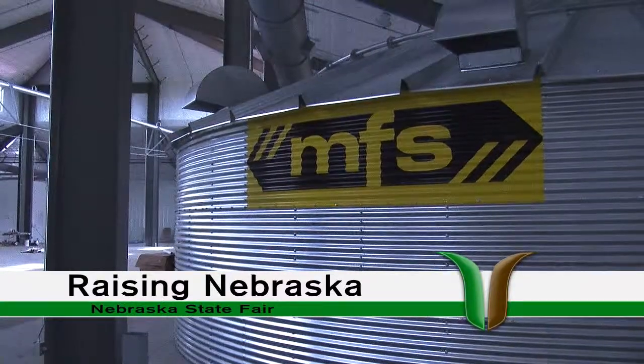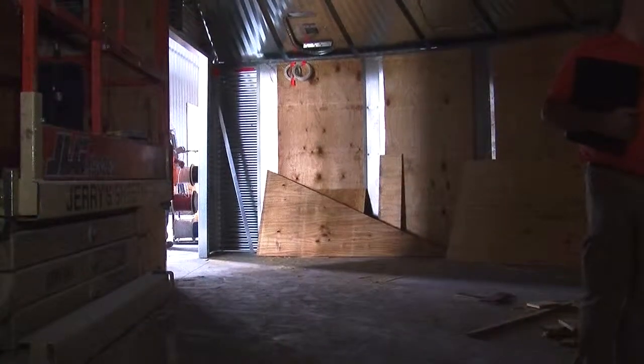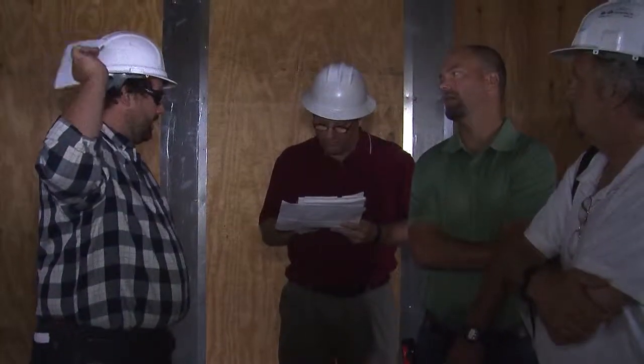Raising Nebraska — this is another really cool feature that you'll see here at the Nebraska State Fair. There's obviously a grain bin behind us, but this one's kind of different. This is an example of how crop storage happens in Nebraska, but the cooler thing is what you'll see inside. Go on in because there'll be a huge TV screen with actual video of real Nebraska producers and how they produce crops.